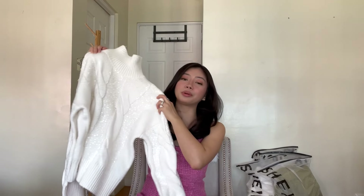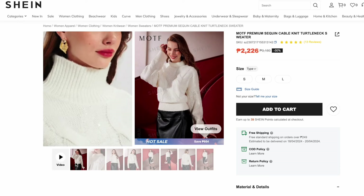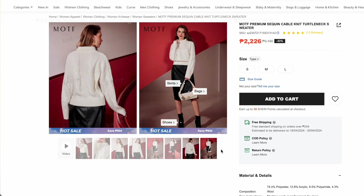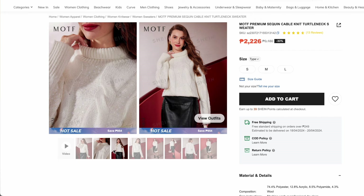For all my purchases from SHEIN, this is my biggest haul to date. I got a lot of tops, pants, skirt, dress, pajama, and accessories. Starting off with tops, I got this Motiv Premium Cable Knit Turtleneck Sweater. It's only available in one color, which is white. I got this top for Php 1,458 because of the discount, but they're selling it for Php 1,825 right now. This top is made of mixed fabrics like polyester, polyamide, wool, and acrylic.